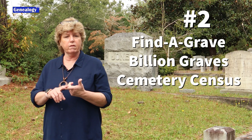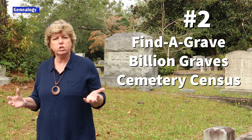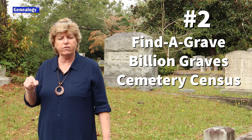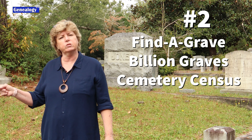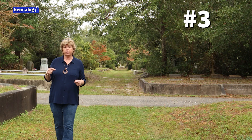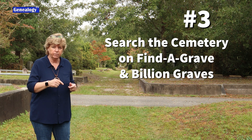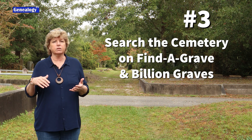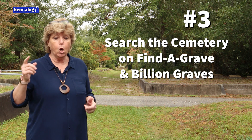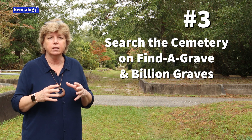Tip number two is to go on Find a Grave, Billion Graves, and/or Cemetery Census and see if your ancestors are already there. If they are, note all the information you can about that ancestor. Also make sure if you're on Find a Grave that you leave flowers — it's kind of like a paper trail that says you've been there, and other people researching the same ancestors can reach out and contact you. Tip number three is while you're on Find a Grave and Billion Graves, search the cemetery by surname to find other ancestors in that same cemetery, saving you time. On Find a Grave, start a virtual cemetery to collect all of those people into one personal cemetery.